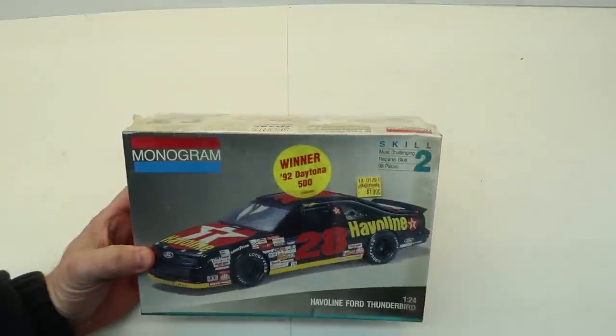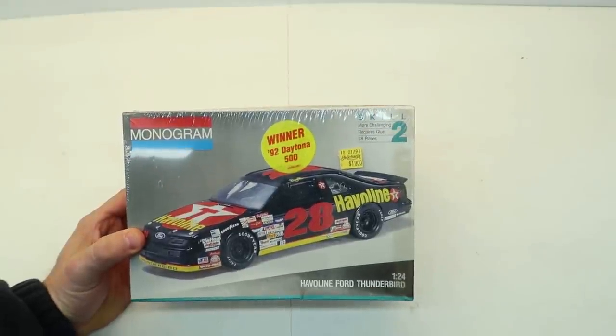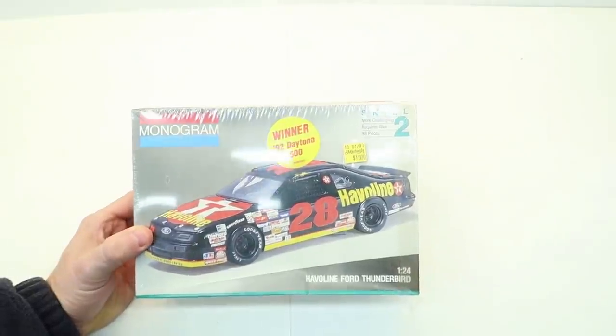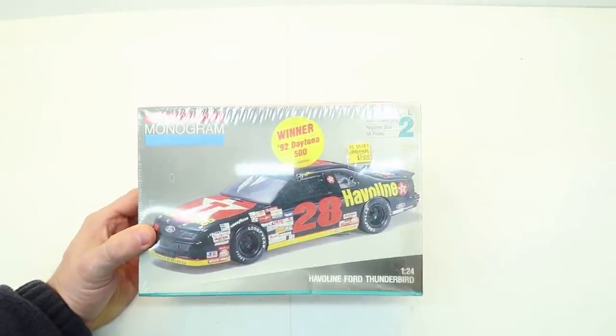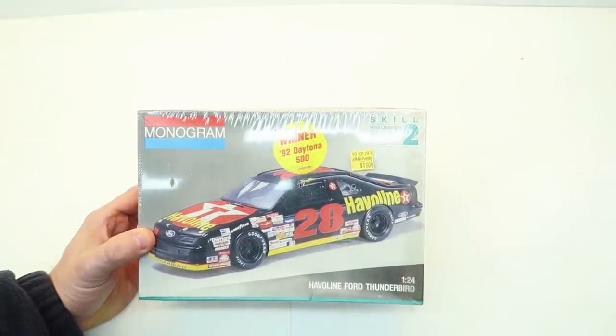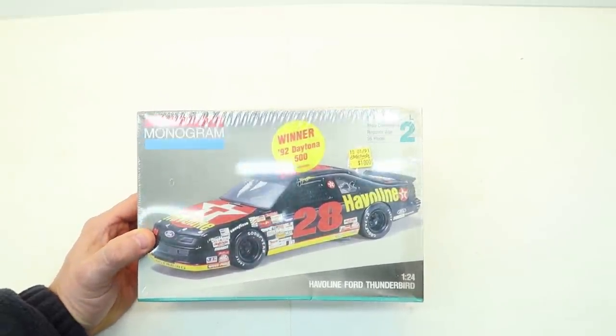Next up are these. They had raffles and I bought like 20 or 30 tickets for $20, and I ended up winning about 10 kits — it was ridiculous. I honestly had to start giving them away because I didn't have anywhere to put them.